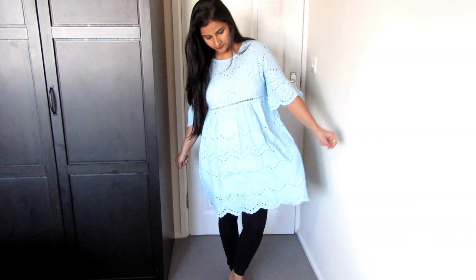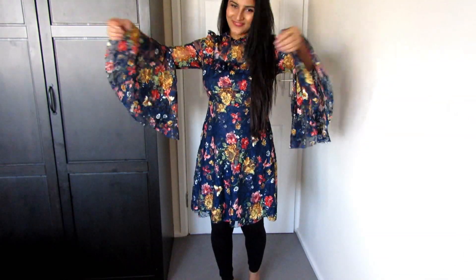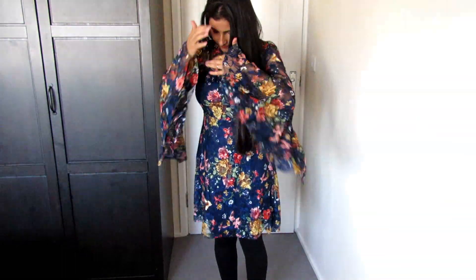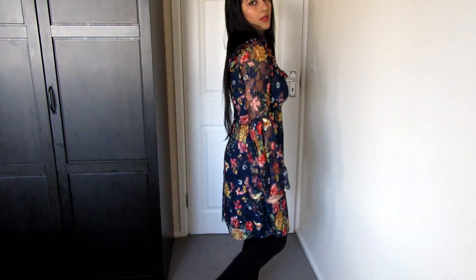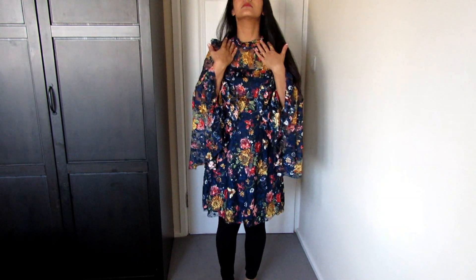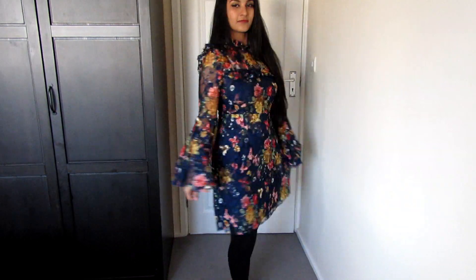I also bought this dress — again umbrella cut, quite a big umbrella cut — and it is very nice lace. You can wear it to a party or outside. It has a very good material, color, and detailing — high neck with a little frill on the neck.